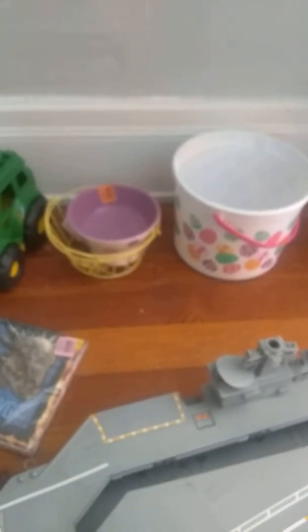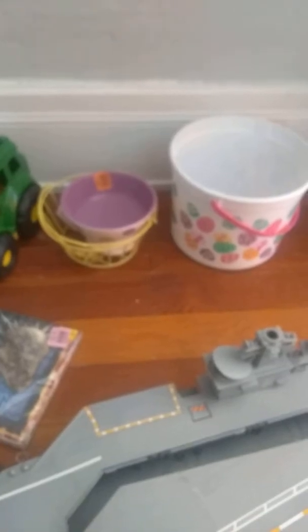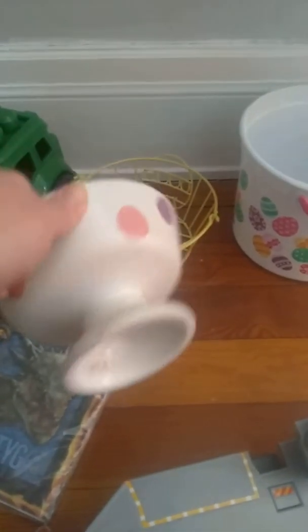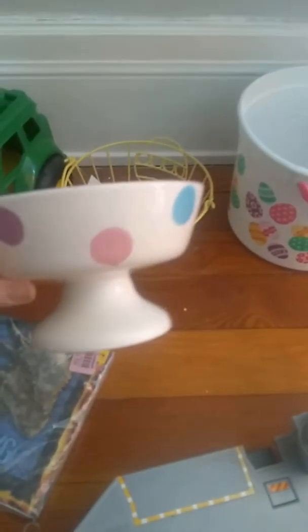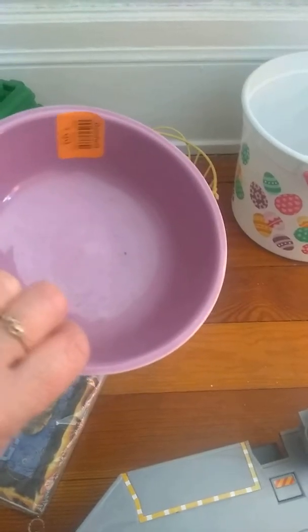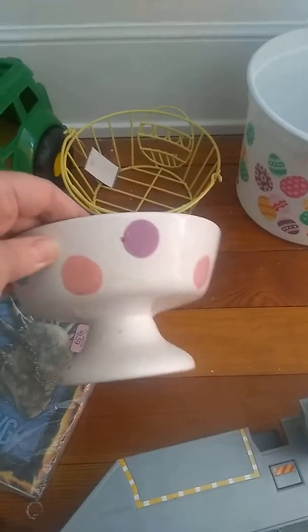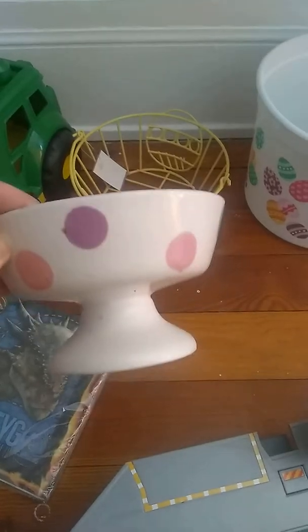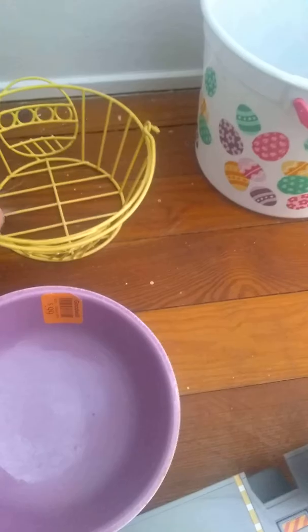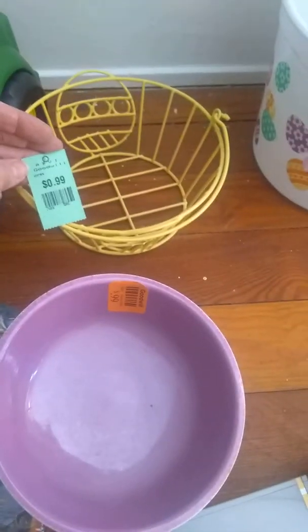And I did actually get some Easter stuff, because that's what I went into Goodwill for. So I have this little dish — it needs some cleaning — but this reminded me of Easter, just these pastel colors, the pink and the purple. This is $0.99. I thought this would be a cute little candy dish. And then this little wire basket here is $0.99. Looks like an Easter egg.